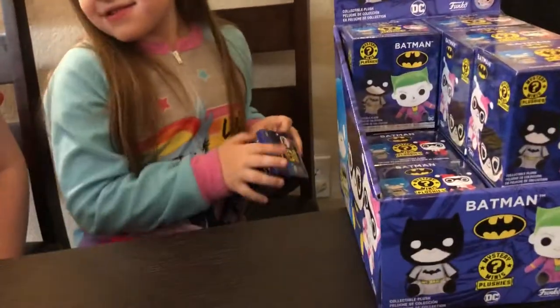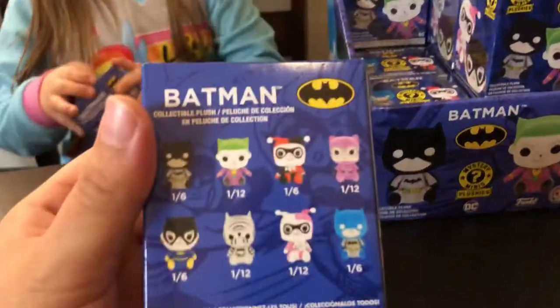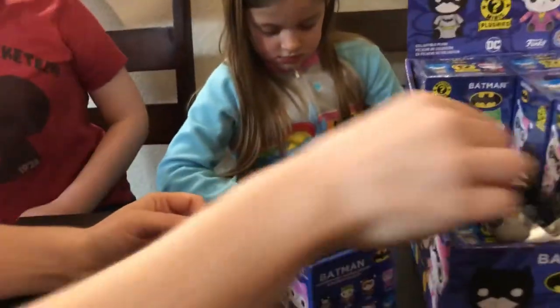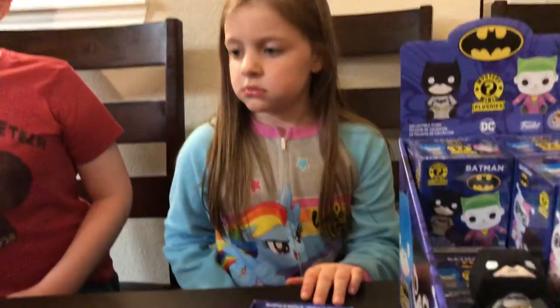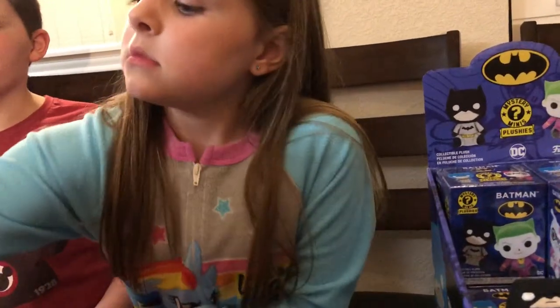Ava went ahead and pulled the second box. Batman was a 1-in-6. So in my last video, the second box was a 1-in-12. Let's see if that holds true — let's see if the layout is similar from our last video. Hopefully I get the 1-in-12. Is Joker 1-in-12? Yeah, Joker is 1-in-12. That's probably why I didn't open my room.